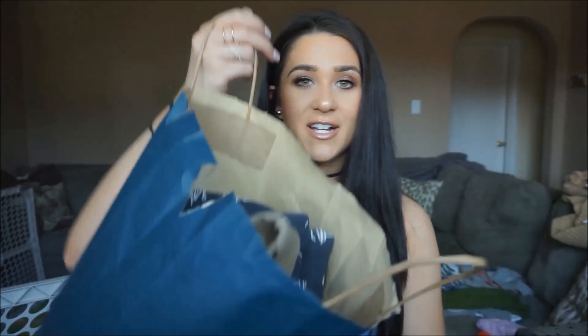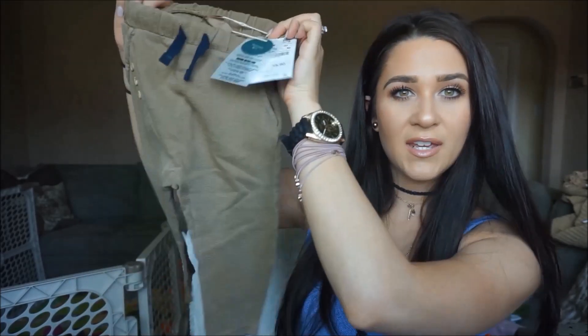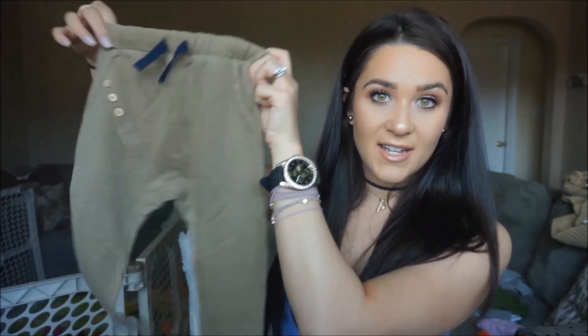First we are starting with my favorite kids' clothing store, Zara. Oh my god, there is a ton of stuff in here for Camden. Some of this was gifted from my mother-in-law and some of it I bought in store. The first thing is just these cute little pants — they're like a taupey brownish color and they've got a little button detail which I thought was really cute. I have tags on most items so I'll let you know the price. These pants are $15.90 from Zara.